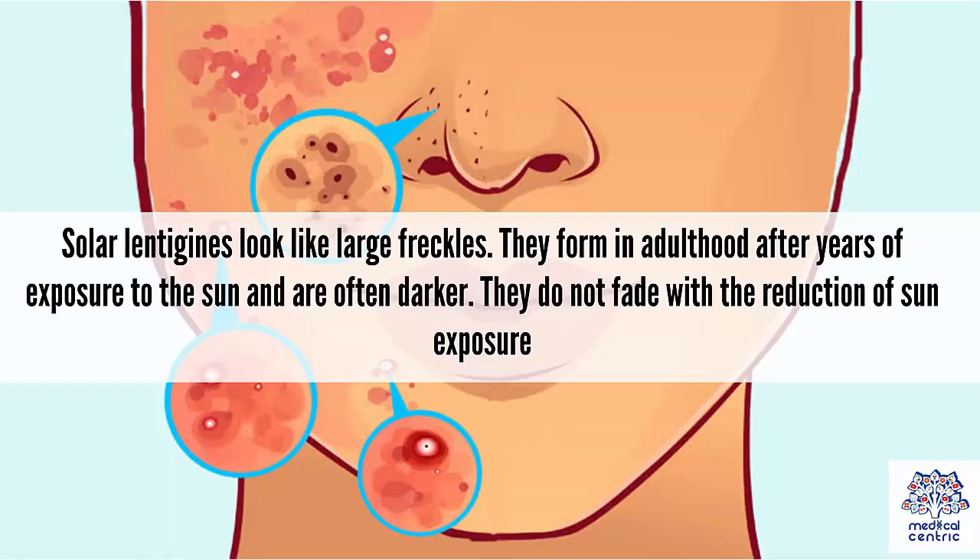Solar lentigines look like large freckles. They form in adulthood after years of exposure to the sun, and are often darker. They do not fade with the reduction of sun exposure.